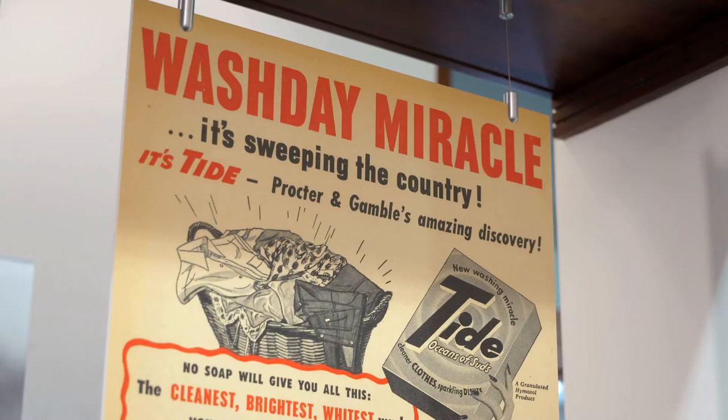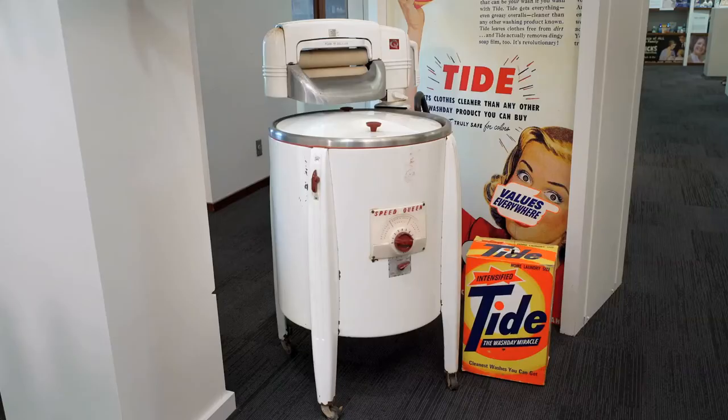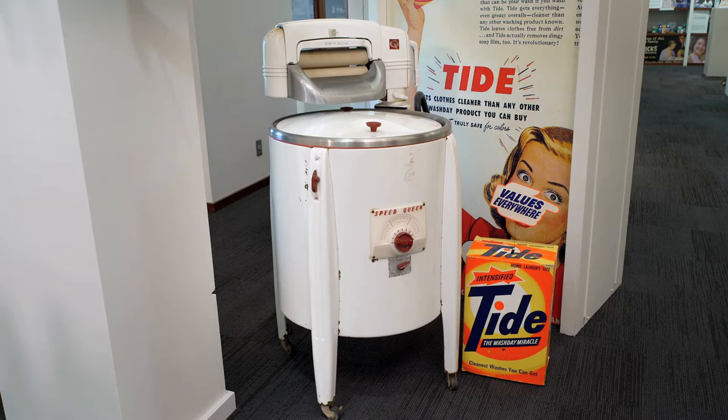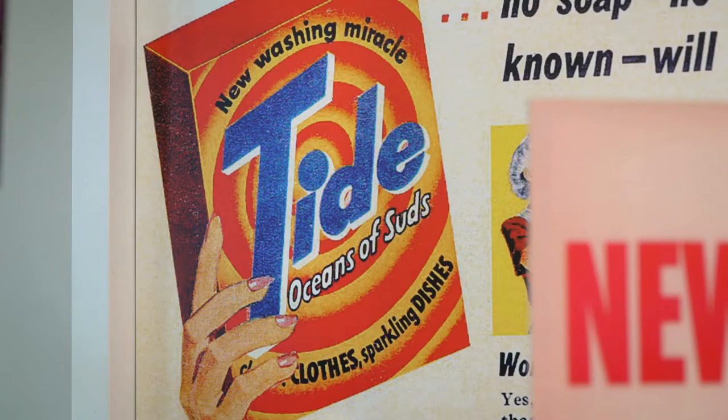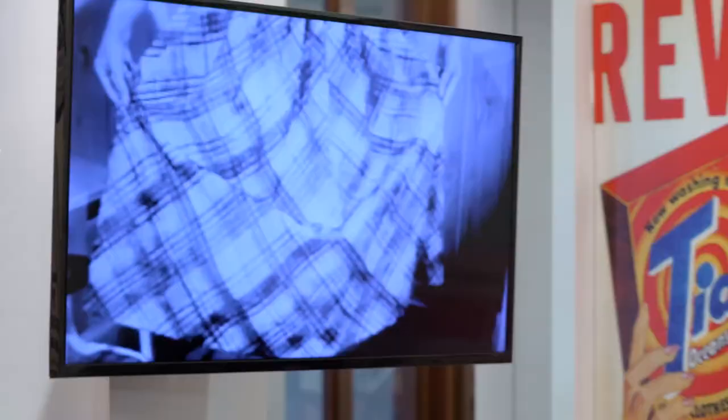Tide launched right at the time when women were returning from the war effort. Tide hitting the market happened to perfectly coincide with several key historic moments: the beginning of the post-war baby boom, the birth of the television industry, and the advent of the automatic laundry machine. Tide suddenly had a booming market and the perfect way to sell their product. I'd like to dig into how Tide was able to use this new medium to connect with consumers and build the brand — not just a household name, but the go-to laundry detergent.